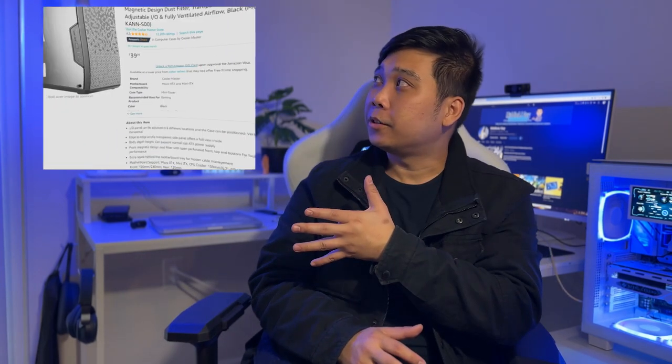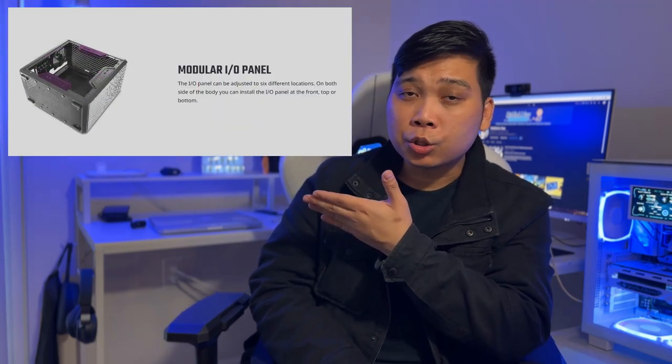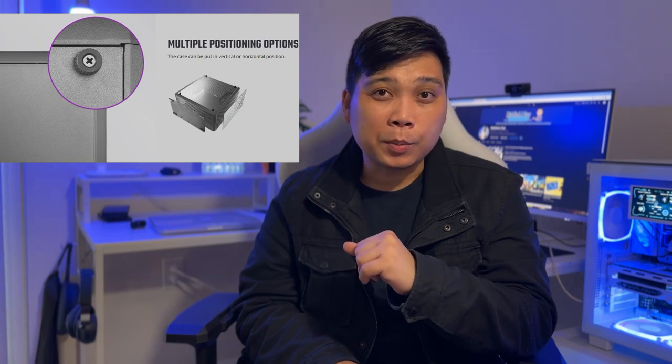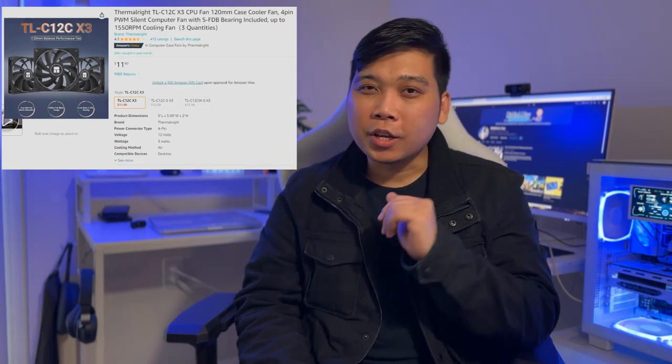And finally, for the case that will hold all of our components, we are going with the Cooler Master MasterBox Q300L Micro ATX Mini Tower, priced at only $40. This already includes one case fan installed at the back for exhaust. It also has a modular I/O panel so you can adjust where you want to place your front I/O ports, plus magnetic dust filters for the top and front panels. This case can also be positioned either horizontally or vertically. And we added a 3-pack case fan from ThermalRite to maximize airflow, costing only $12.